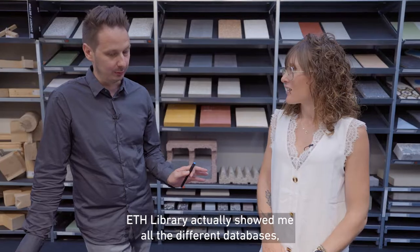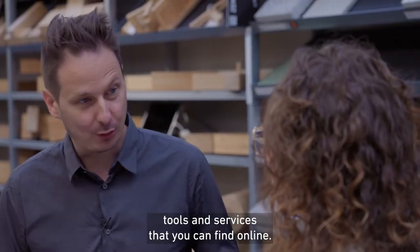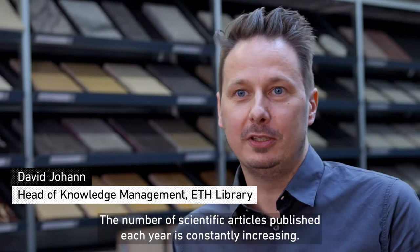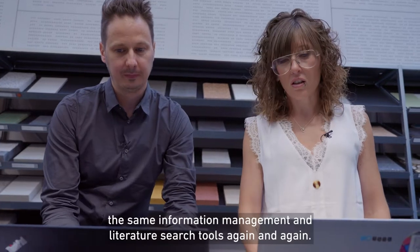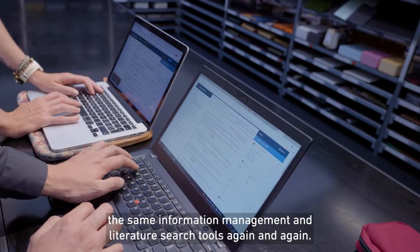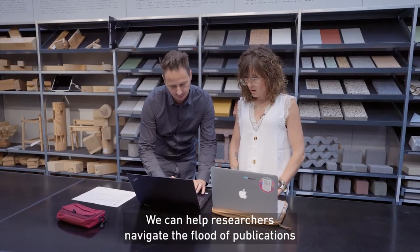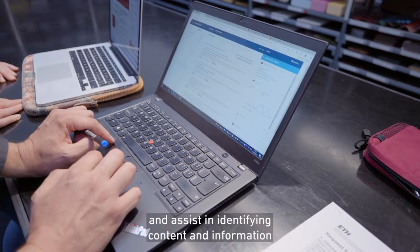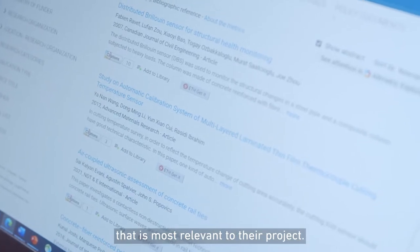ETH Library actually showed me all the different databases, tools and services that you can find online. The number of scientific articles published each year is constantly increasing. Like Llorena, most researchers use the same information management and literature search tools again and again. We can help researchers navigate the flood of publications — that's really useful — and assist in identifying content and information that is most relevant to their project.